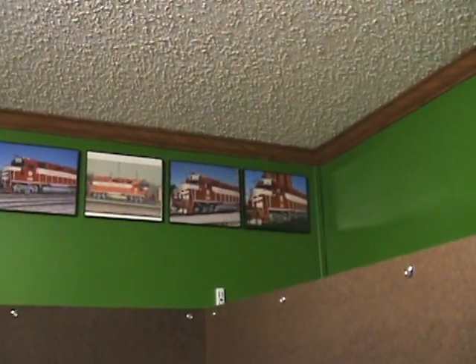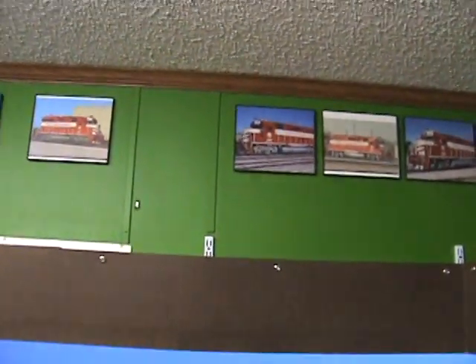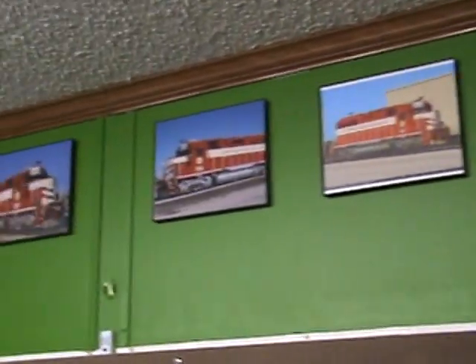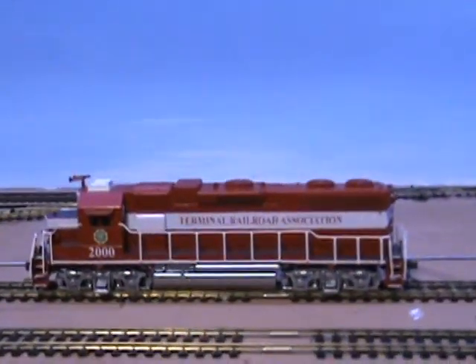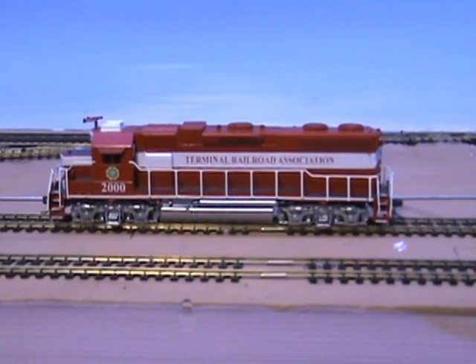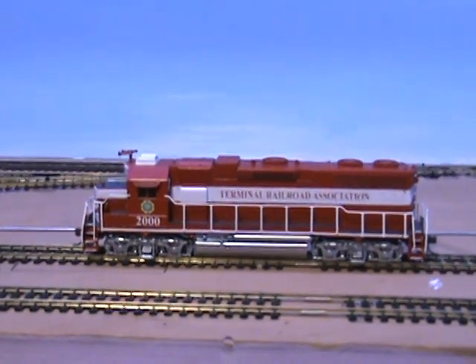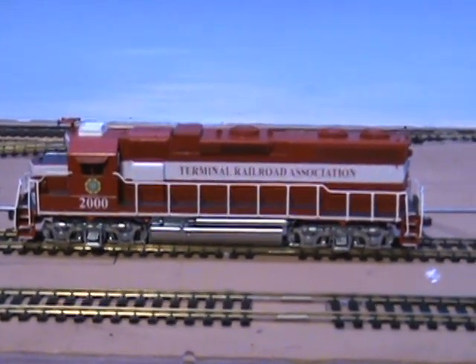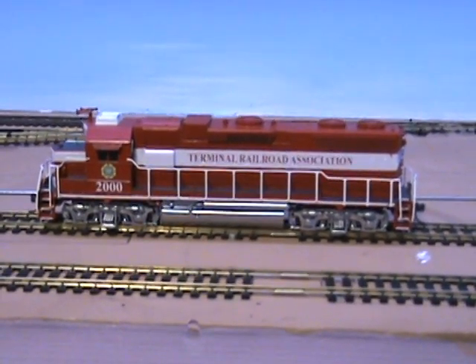They actually call them GP38-3Ms or whatever the Terminal calls them. I've been buying slides and having them turned into 8x10 prints. But that's what I've been up to and what I've got going on. When I get a little more progress - hopefully it'll be less than a year - I'll put another video up. Thanks for watching, leave comments good or bad, thumbs up or down, and everybody enjoy their New Year.